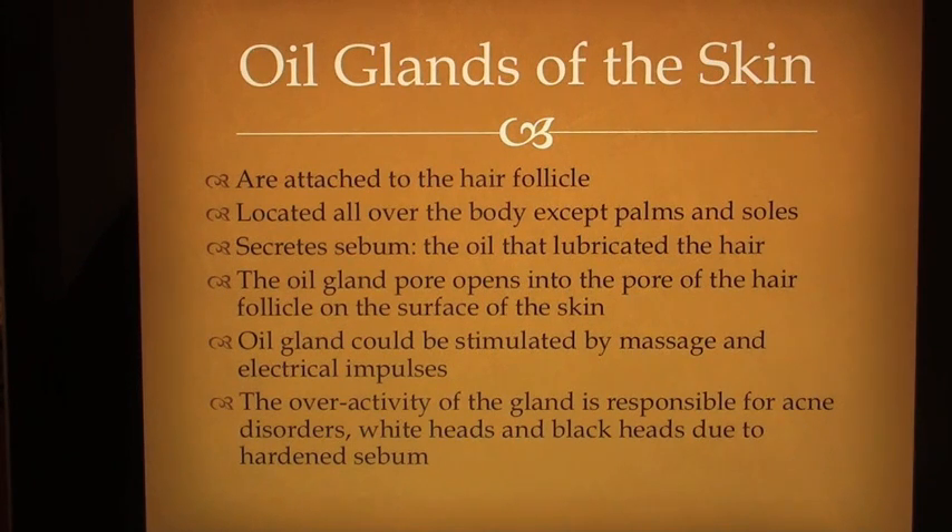Oil glands of the skin are attached to the hair follicle and are located all over the body except the palms and soles. They secrete sebum, the oil that lubricates the hair. The oil gland pore opens into the pore of the hair follicle on the surface of the skin. Oil glands can be stimulated by massage and electrical impulses. Overactivity of the oil gland is responsible for acne disorders, whiteheads and blackheads due to hardened sebum.